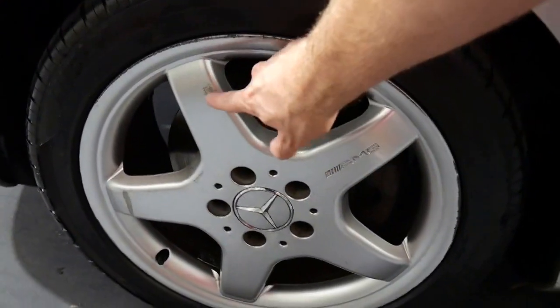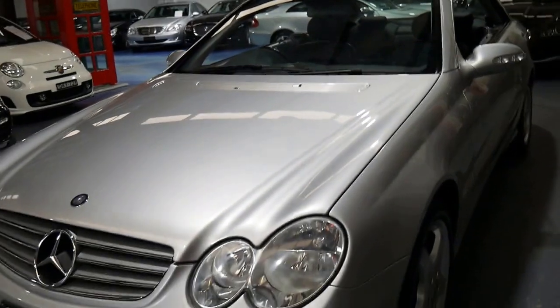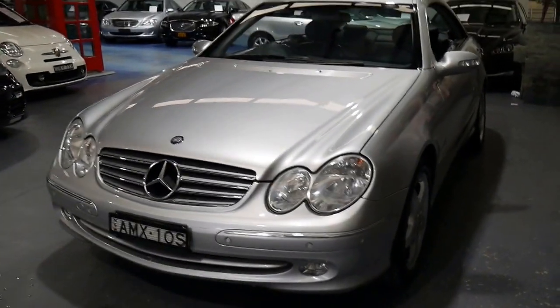As you can see, there's just a little mark on the edge of the rim. It does have front and rear parking sensors, which are factory fitted.